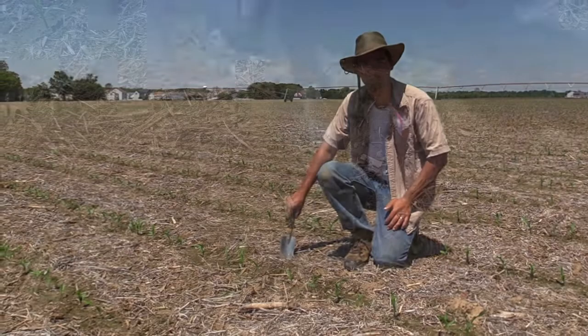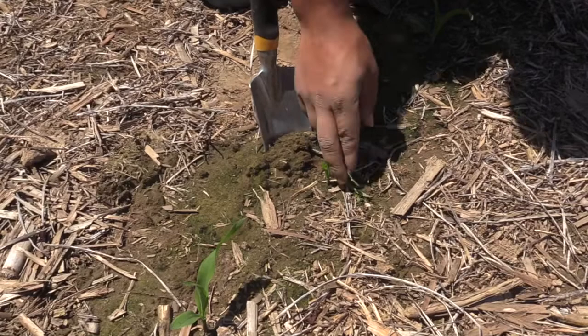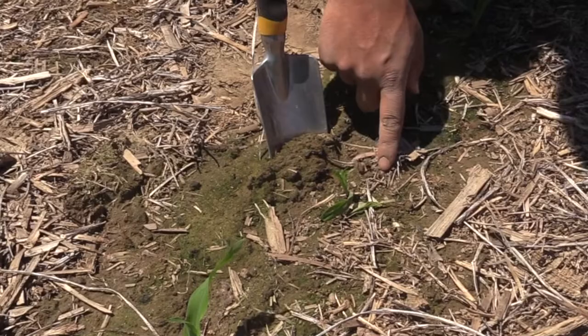This plant here has symptoms that are more typical of either cutworm or slugs. Cutworms will clip plants off, slugs will kind of shred a plant. When a slug is feeding it can clip off individual leaves, but clipping is more typical of cutworm feeding.